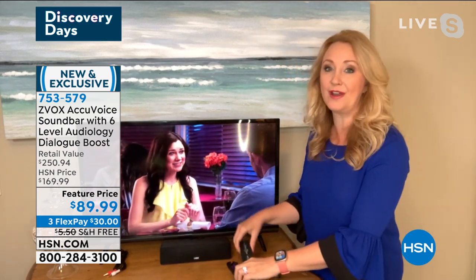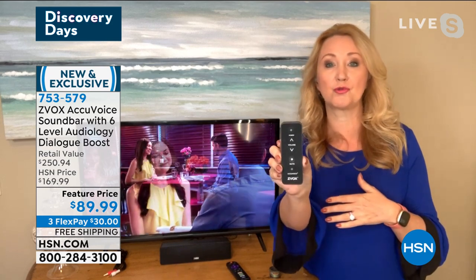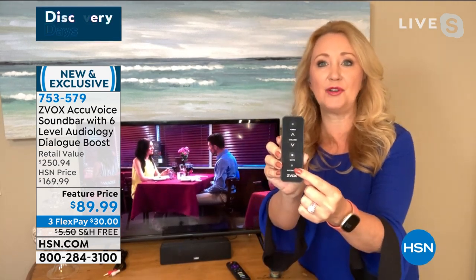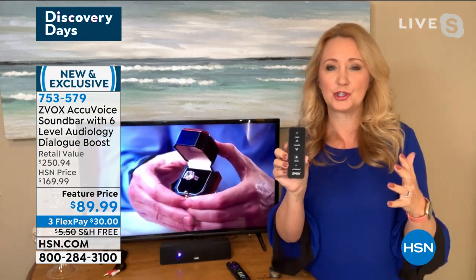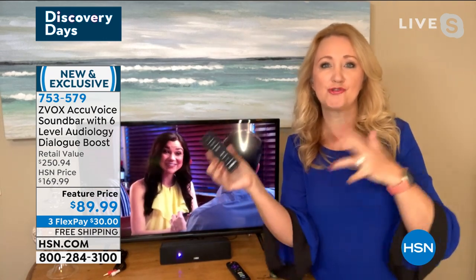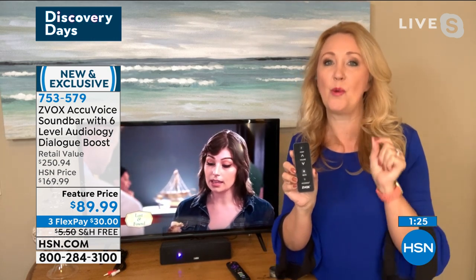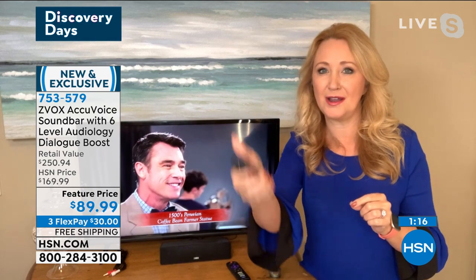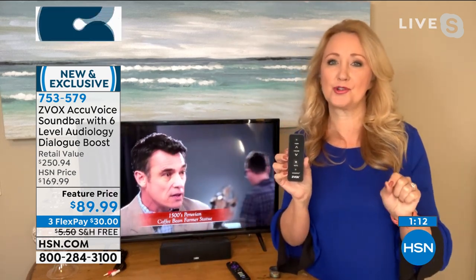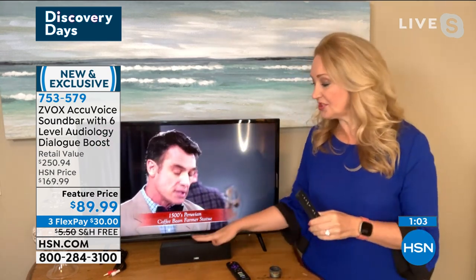The easiest remote we've ever offered — only five buttons. You can train your main cable remote to operate it and tuck this one in a drawer. This is your AccuVoice button — six-level audiology on the voice clarification technology. If you're watching the news you might want level one or two; if you're watching a loud Hollywood blockbuster with explosions, crank it up to five or six. Mine stays on five all the time. This will also modulate commercials — if you've ever ridden the remote up for the show then down when commercials come on, this tames the loud commercials and makes everything a much more similar volume.